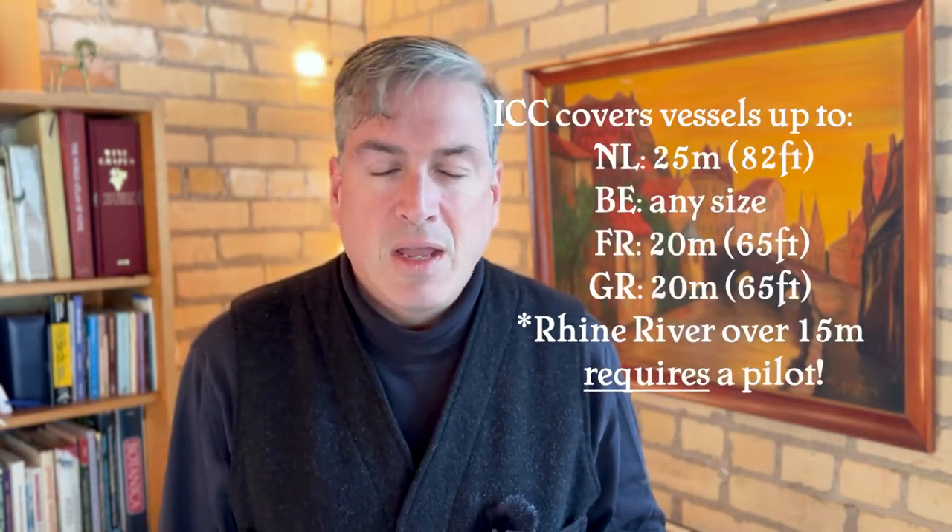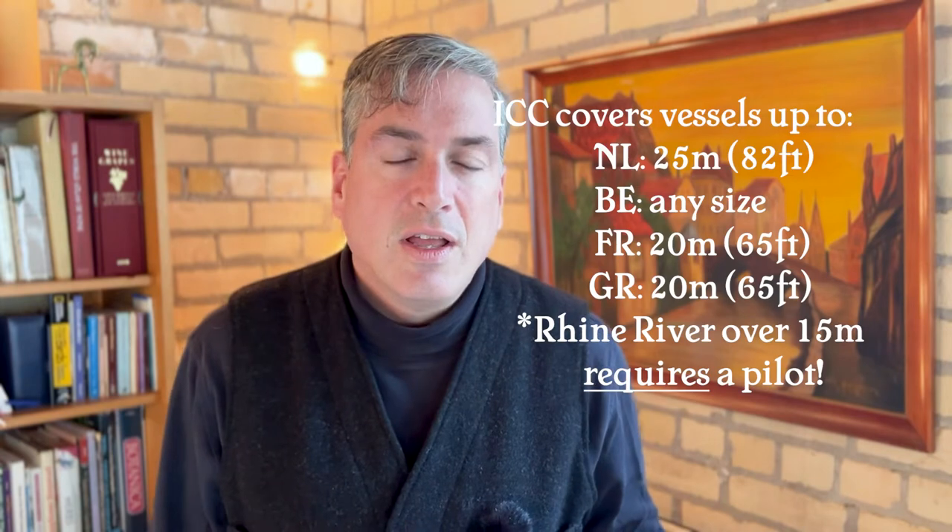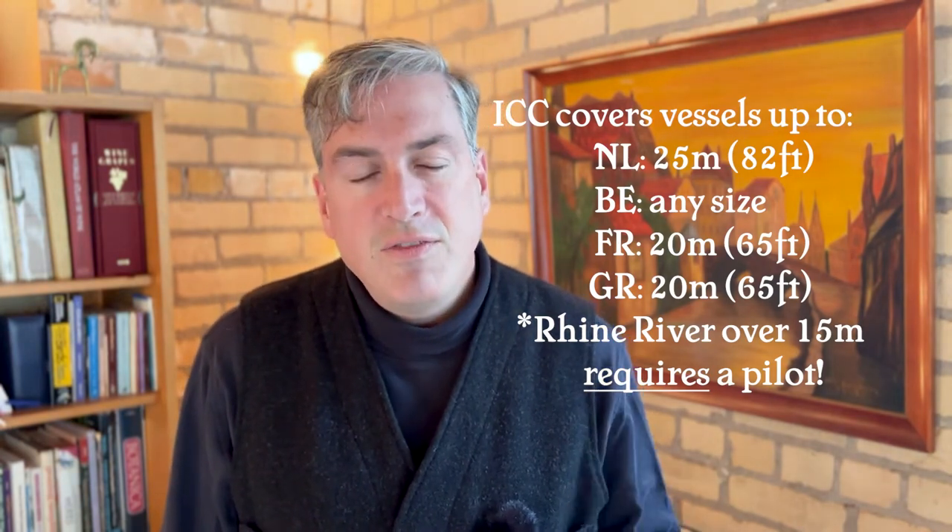In the last episode, which is linked here, I talked about how you get a license — obtaining the ICC or whatever your national certification system is. Of course, if you don't have a national certification system, you need an international certificate of competency. That international certificate of competency will generally cover you up to 20 meters in length — that's a 65-foot vessel. However, in Holland it'll cover you to 25 meters, but on the Rhine River it will only cover you to 15 meters.